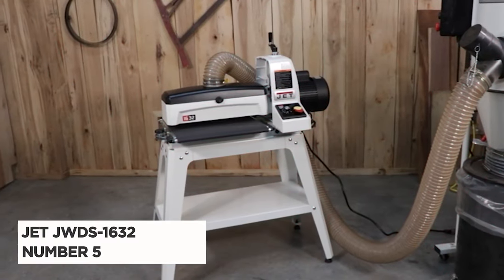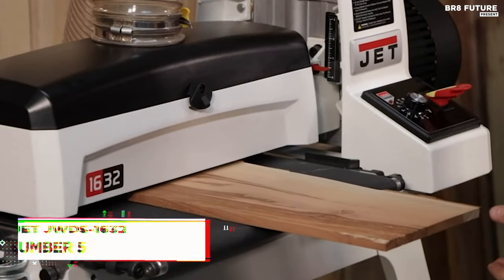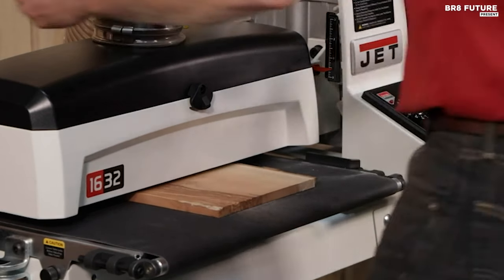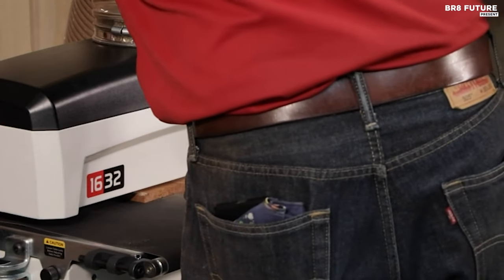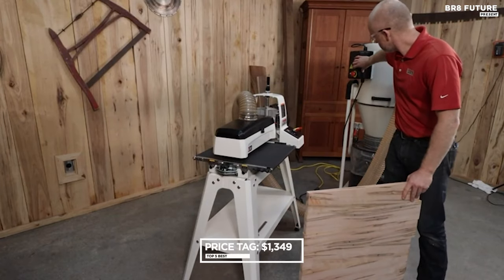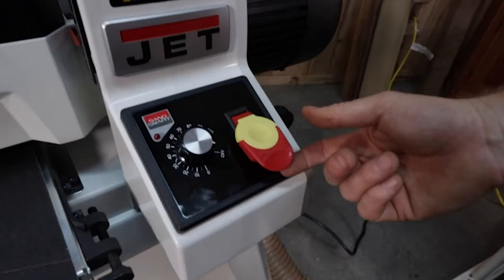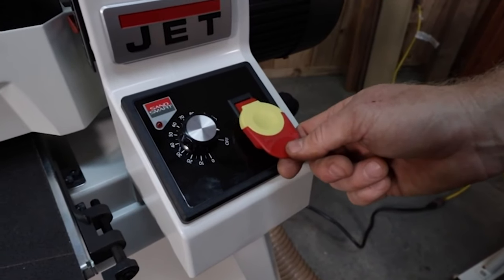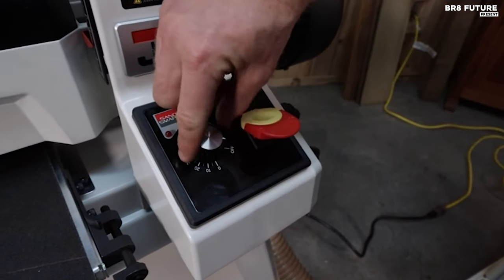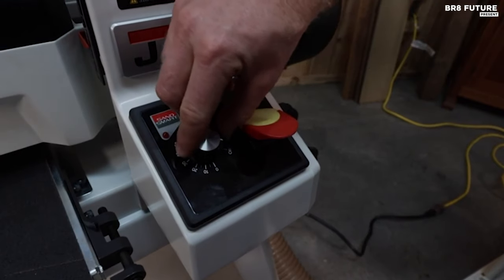Unveiling the exquisite JET JWDS 1632 Drum Sander, a masterpiece in woodworking innovation. Crafted to elevate your woodworking experience, this drum sander boasts an artful blend of power and precision. At $1,349 US dollars, it's a gateway to perfection that no craftsman should miss. The heart of this marvel lies in its motor, a powerhouse of 1.9/1.1 kilowatt, spinning the 127mm drum at 1,400 RPM.